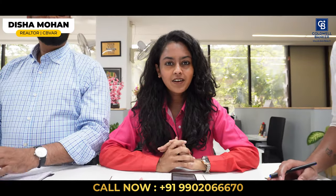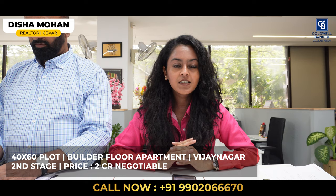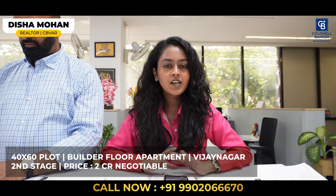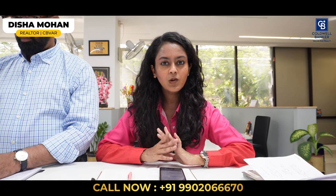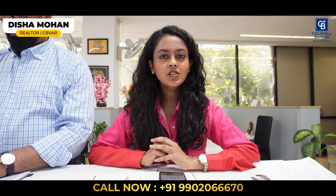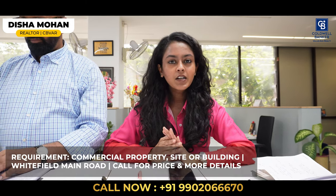Hi everyone, this is Disha Mohan, affiliate partner from Coldwell Banker. This week I have a new listing in Vijaynagar Second Stage, Nagarbhavi. It is a builder floor apartment on a 40 by 60 plot with a three-BHK apartment on each floor. This is a new apartment still under construction. The size of each apartment is about 2,260 square feet. It is built as per Vastu and the quoted price is about two crores, negotiable.